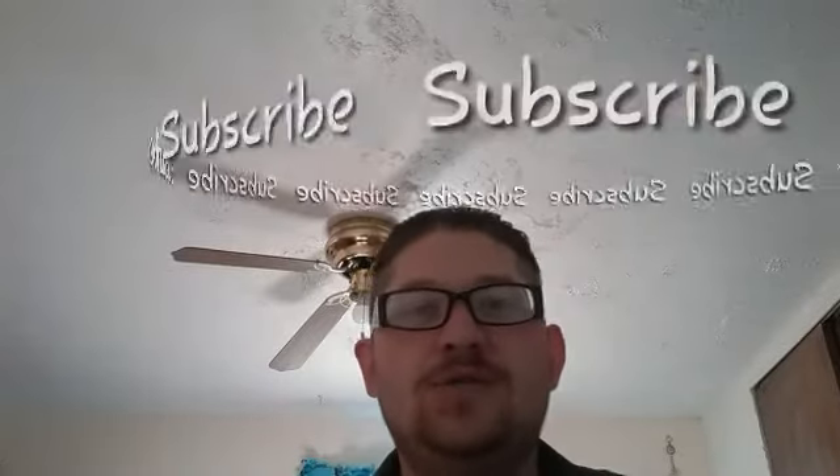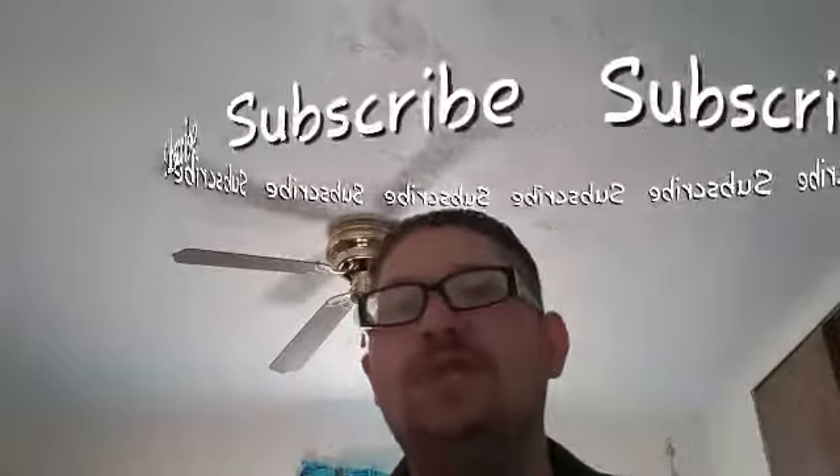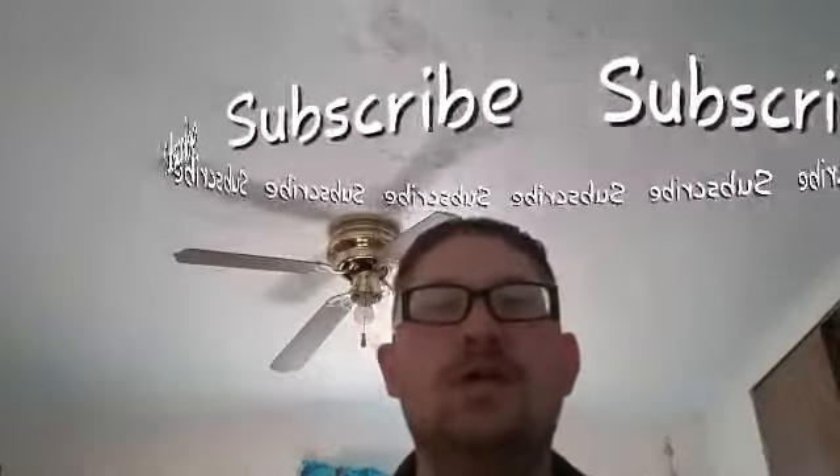But before we get into it, if you guys are new to my channel, I talk about everything on money, such as saving, investing, and spending your money more wisely, so that you can save that hard-earned money and make it start working for you. So if you like what I'm doing, please smash the like button and subscribe to my channel so you can get future updates when I do make future videos.